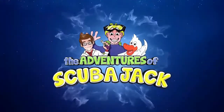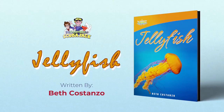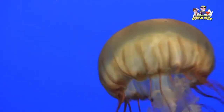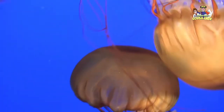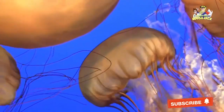Scuba Jack presents Jellyfish. The jellyfish is a complex and beautiful animal. Whether you have seen one when swimming in the ocean or have viewed their beauty in your local aquarium, there are plenty of fascinating facts about this creature. The jellyfish is a free-swimming animal that is known for its beautiful appearance and dangerous tentacles.